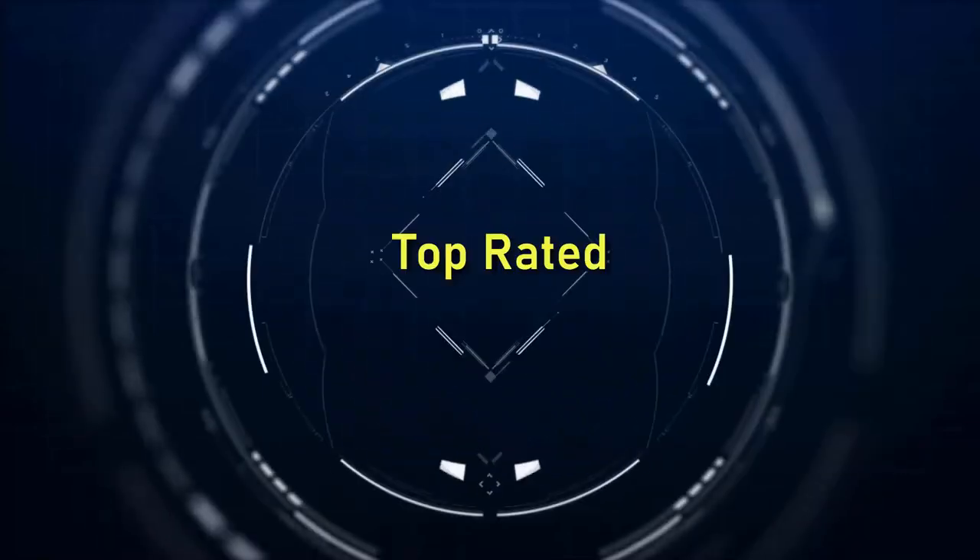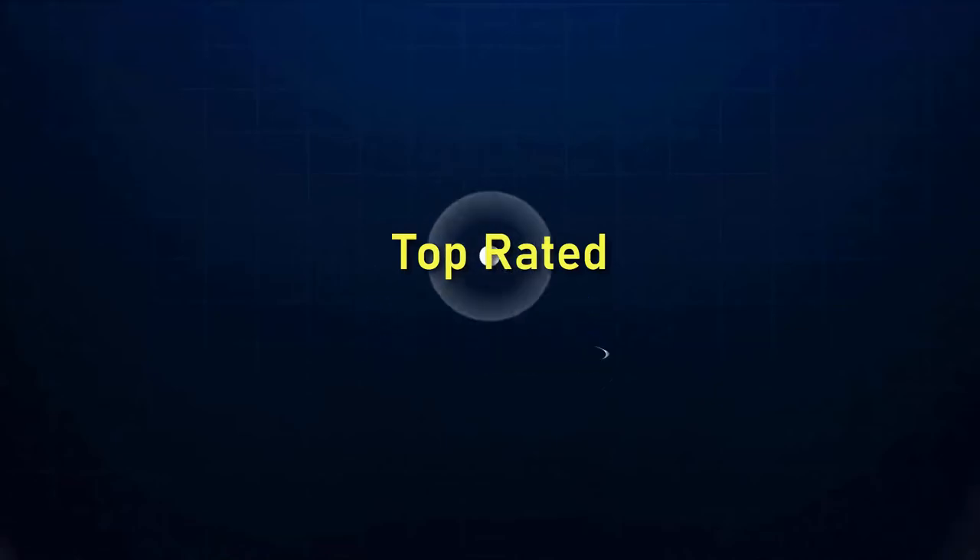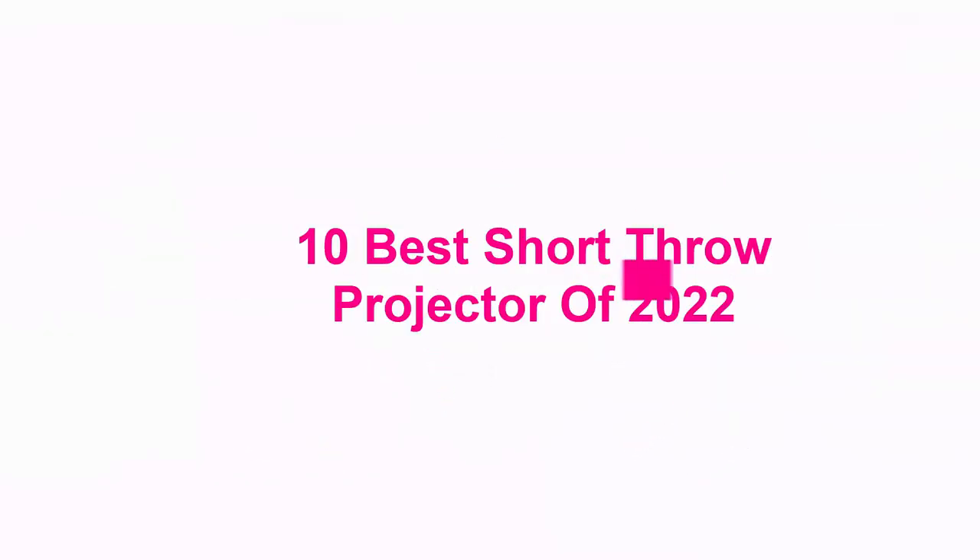Welcome to Top Rated. 10 Best Short Throw Projectors of 2022.